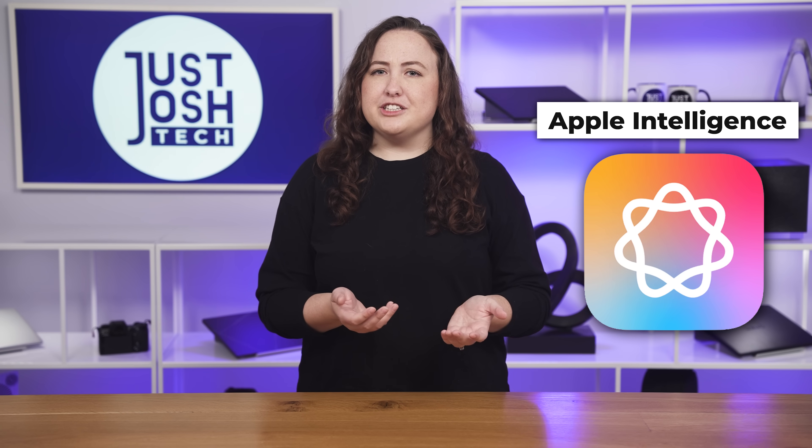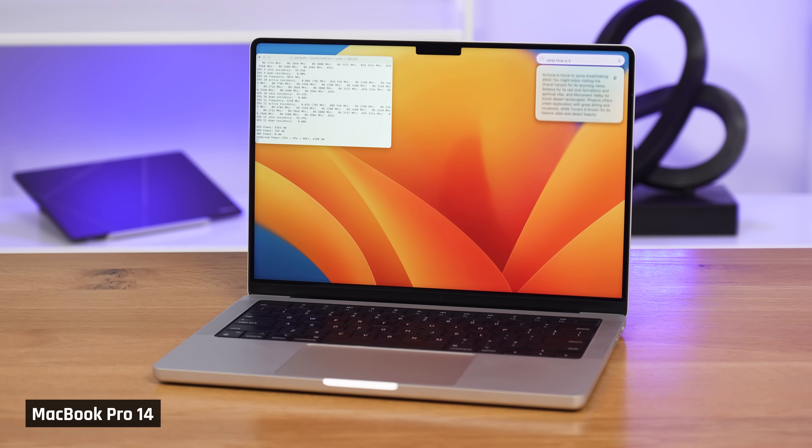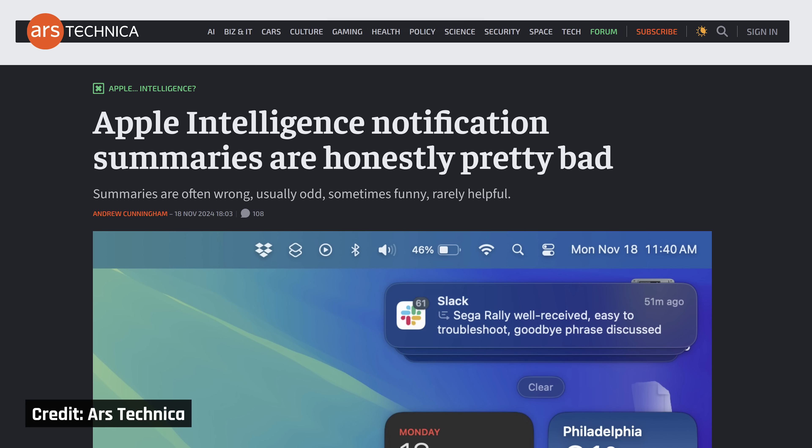What about Apple Intelligence? Well, it's another ChatGPT knockoff. It allows Siri to conduct smart searches and does use the Apple Neural Engine, working well enough. One of the only unique features it's meant to have — the notification summaries — has been reported to be very buggy.